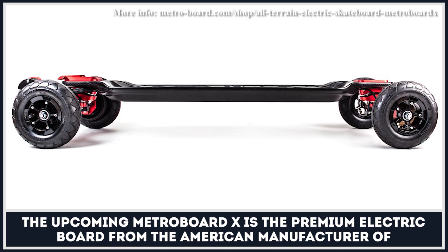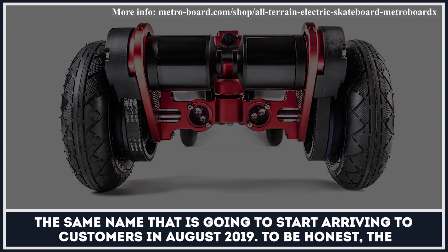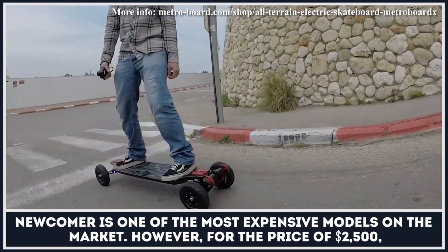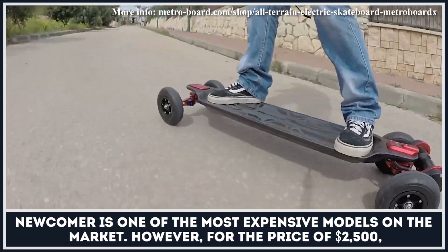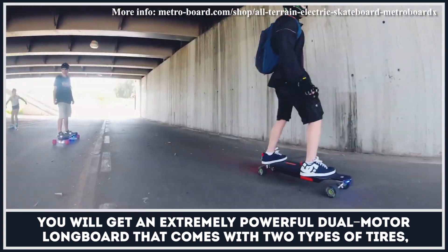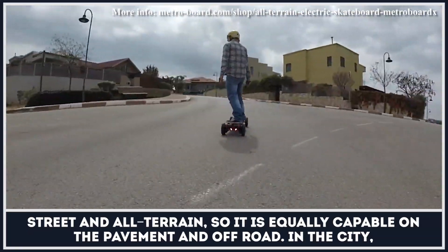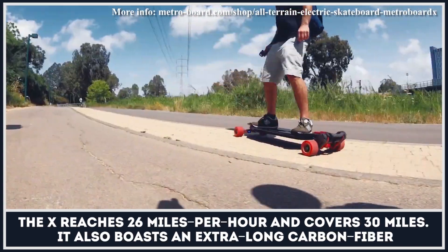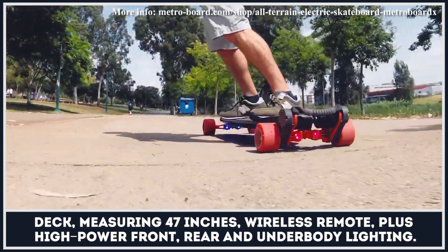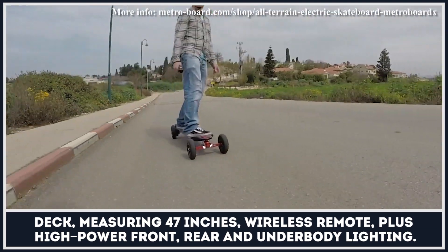The upcoming Metroboard X is the premium electric board from the American manufacturer of the same name, set to arrive to customers in August 2019. At $2,500, it is one of the most expensive models on the market; however, you get an extremely powerful dual-motor longboard that comes with two types of tires — street and all-terrain — making it equally capable on pavement and off-road. In the city, the X reaches 26 miles per hour and covers 30 miles. It also boasts an extra-long 47-inch carbon fiber deck, a wireless remote, plus high-power front, rear, and underbody lighting.